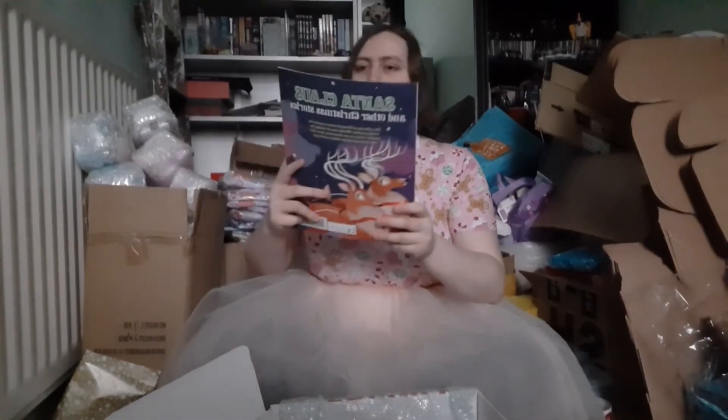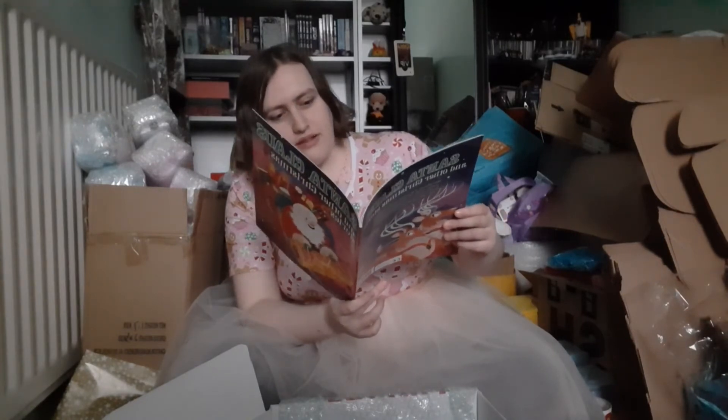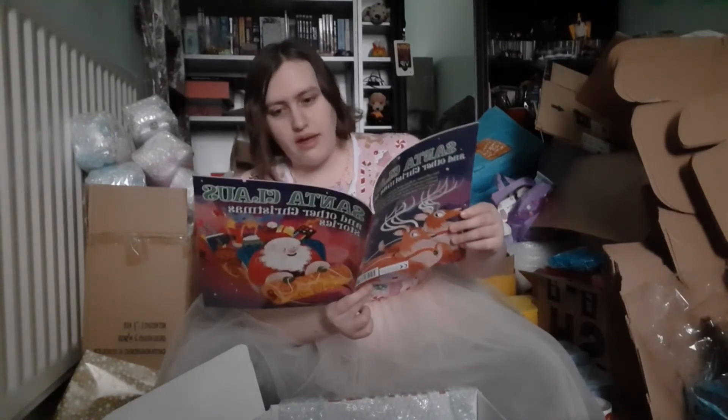The second to last one is another book adjacent thing. This is Santa Claus and Other Christmas Stories — that is super cute. Maybe we could do a reading thing! We have: Little Donkey, Strong Jack, The Bear and the Trolls, The Life and Invention of Santa Claus, The Greedy Fox, The Stars in the Sky. By the time you see this it's going to be Christmas, but maybe I might read some — it could be a cute little thing to do. There's actually quite a lot of story in here — advanced reading!